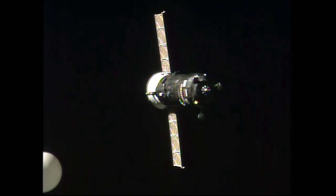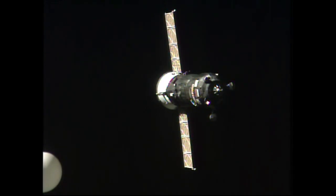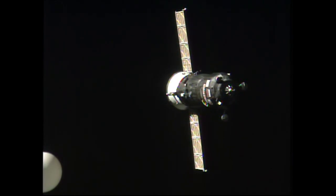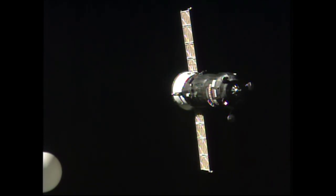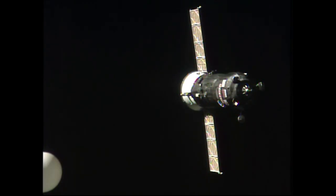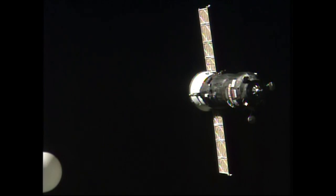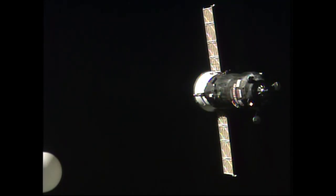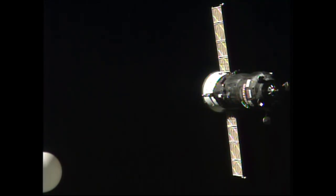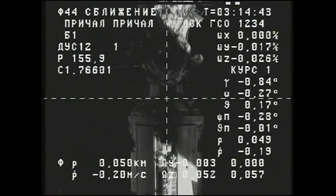The current estimate is that docking is expected to occur up to about two minutes earlier than the current schedule. The range rate is 52 meters and range rate is 0.22 meters per second.